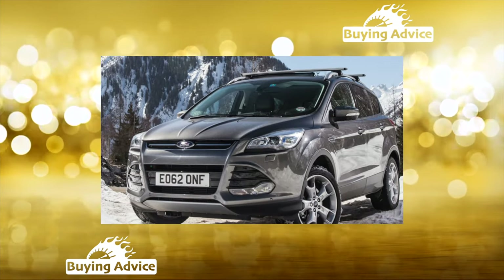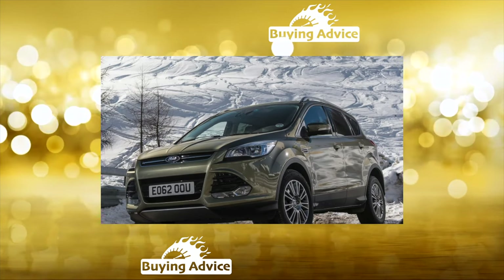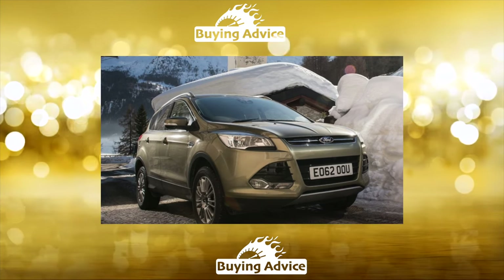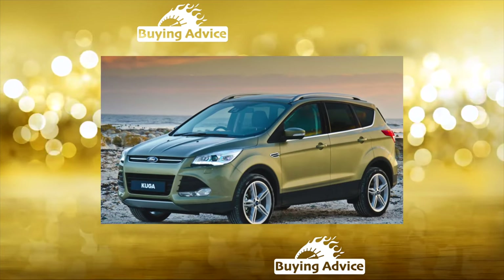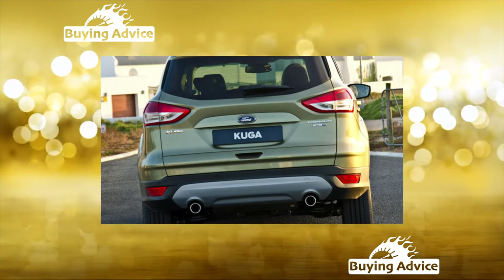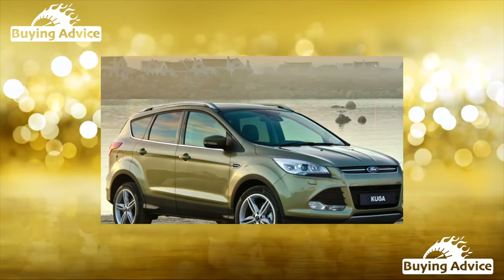Supercharged gasoline engines EcoBoost 1.5 and 1.6 are based on the time-tested Duratec 1.6 TVCT aspirated engine, with their different power outputs depending only on software. These engines are not as reliable and unpretentious as their progenitor. EcoBoost 1.6, available only for the pre-reform Kuga, is much more capricious than its successor the 1.5, which was fitted to restyled cars. Supercharged motors are characterized by high heat load and are extremely sensitive to overheating, which was the reason for a recall campaign for the 1.6 engine covering machines produced from May 2012 to December 2014. There is a risk of local overheating of the cylinder head with crack formation through which oil can break into the engine compartment and ignite.